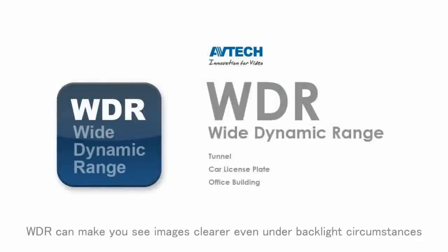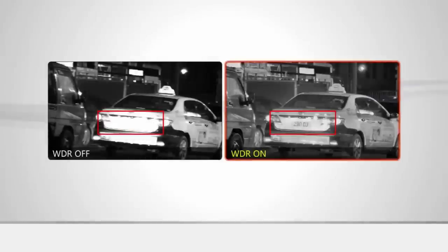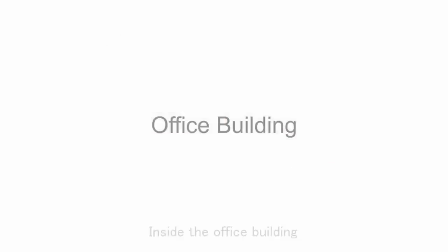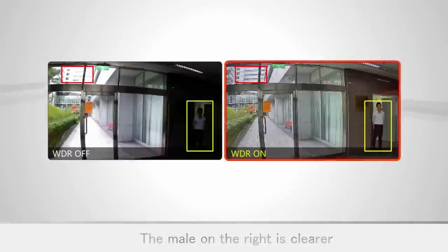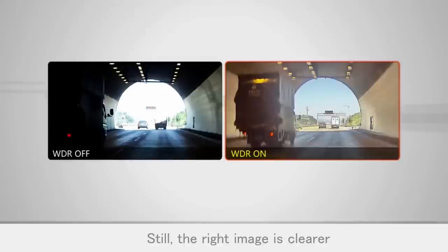WDR can make images clearly visible even under backlit circumstances. Take license plates for example — with WDR on, the image on the right is clearer. Inside an office building, the image on the right is clearer. Even in a tunnel, the right image is still clearer.